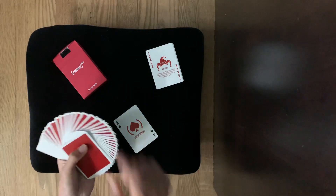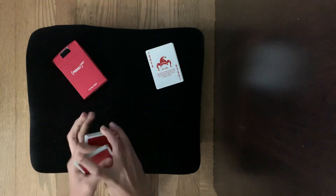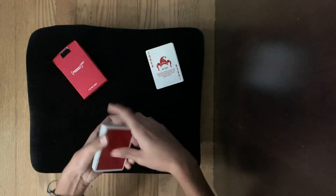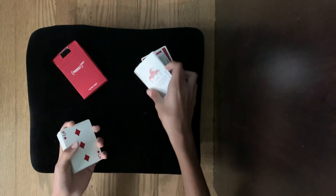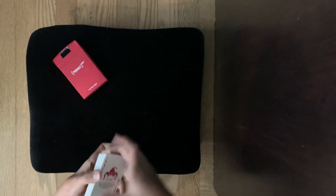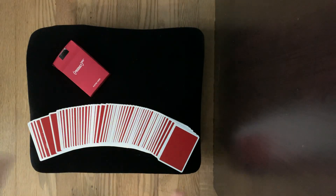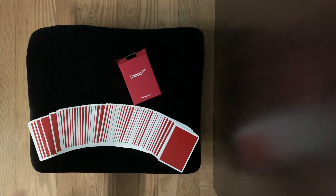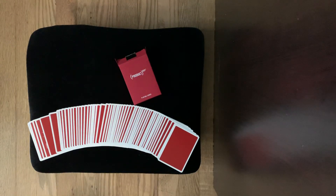If you want to buy this deck, I'll leave a link in the description box. I totally suggest you go pick this up for yourself because it's for a good cause. That will do it for the review on Product Red by Theory 11 — amazing cards. I hope you guys enjoyed the review; it's kind of short but we did go over everything. If you enjoyed it, subscribe and leave a like on the video.